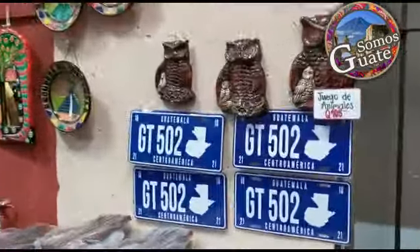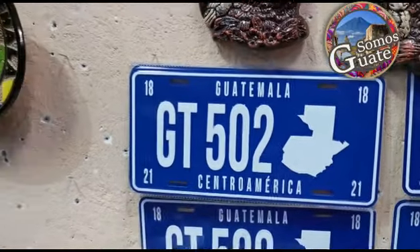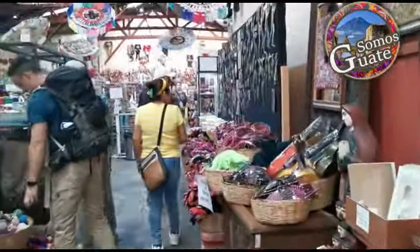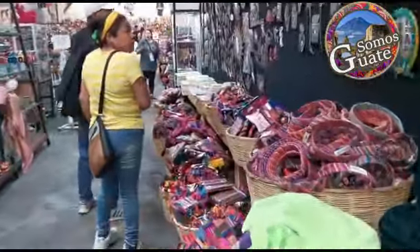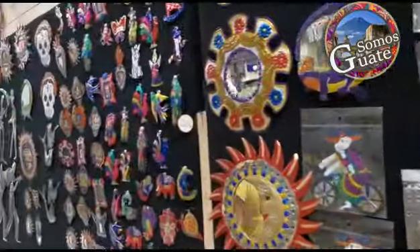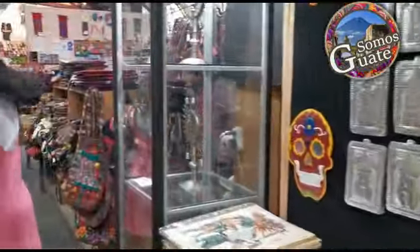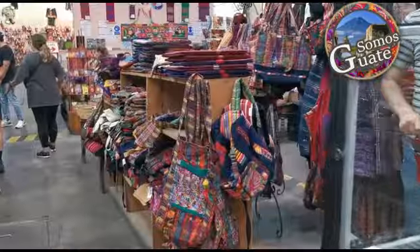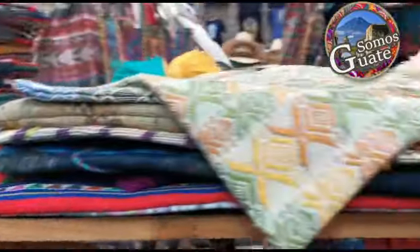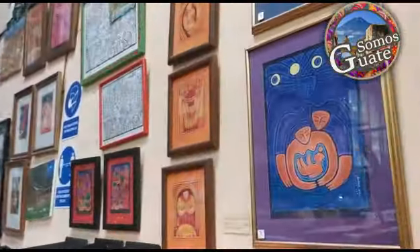Well my friends, this plate represents me, seriously yes. Here there are several artisan markets. Since we're in this area, we're going to walk around a little. Everything here is pure artisanry. We're going to go through this way to stay organized and not miss anything.